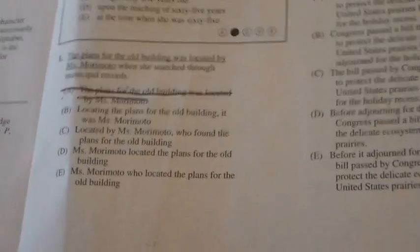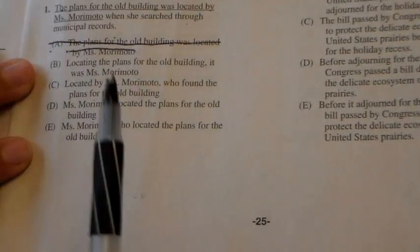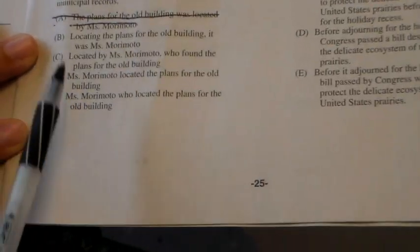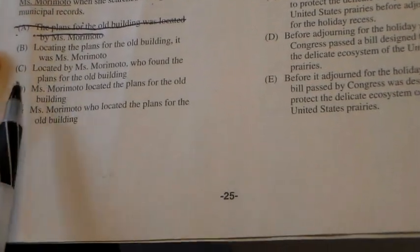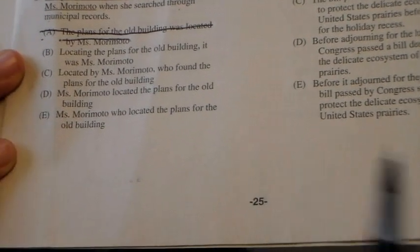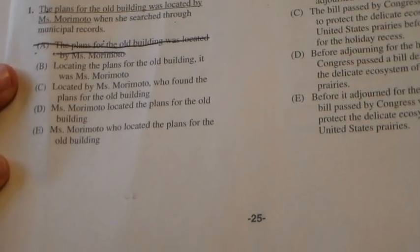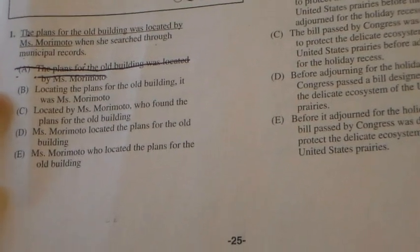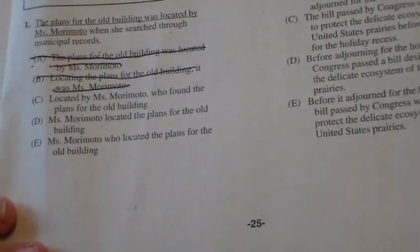Now just read through the options. B and C both start with 'locating' or 'located,' and D and E start with 'Ms. Morimoto.' 'Locating the plans for the old building, it was Mrs. Morimoto when she searched through municipal records' — doesn't sound right, eliminate it. 'Located by Mrs. Morimoto, who found the plans for the old building, she searched through municipal records' — doesn't quite work. You literally work your way through the rest.